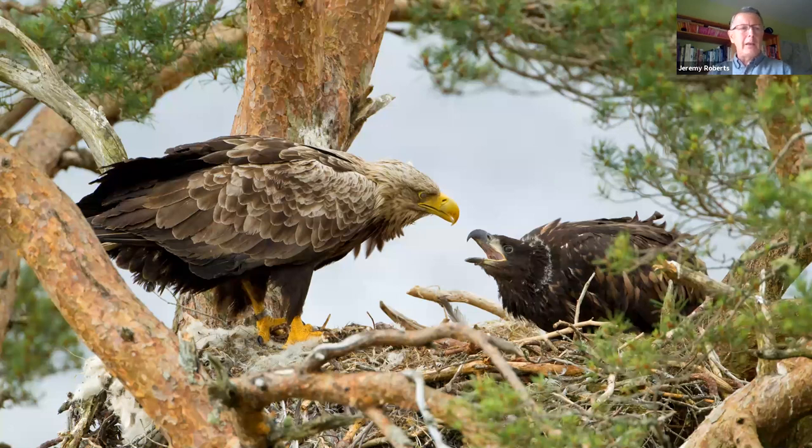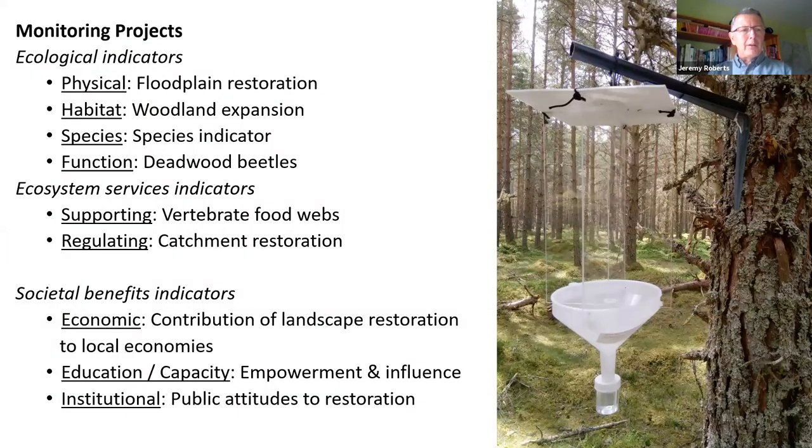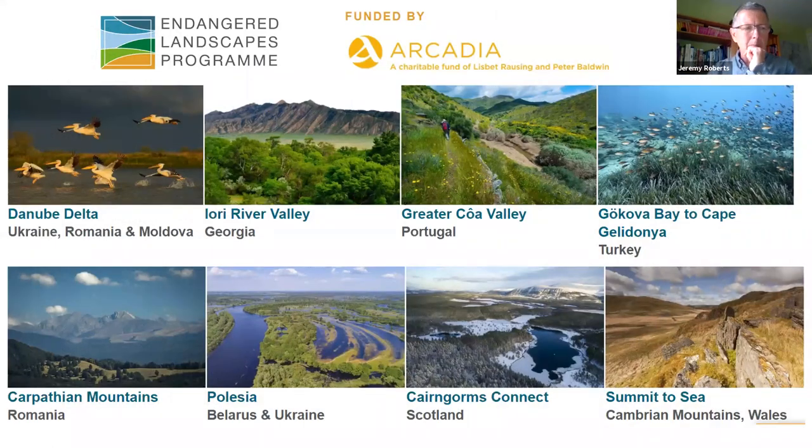Woodlands have had the most political recognition as a nature-based solution to climate change, but they have their greatest value when they contribute to a wider ecological network. The connected nature of Cairngorms Connect also benefits the 5,000 recorded species in the area, of which 20% are nationally rare or scarce. Our ambition is a seamless landscape for wildlife and people, including 11 species of regularly breeding raptors such as white-tailed eagles, free from raptor persecution. We're monitoring nine key indicators — a combination of habitats, species, ecosystem services, and societal indicators including economic benefits, community empowerment, and public attitudes to restoration.